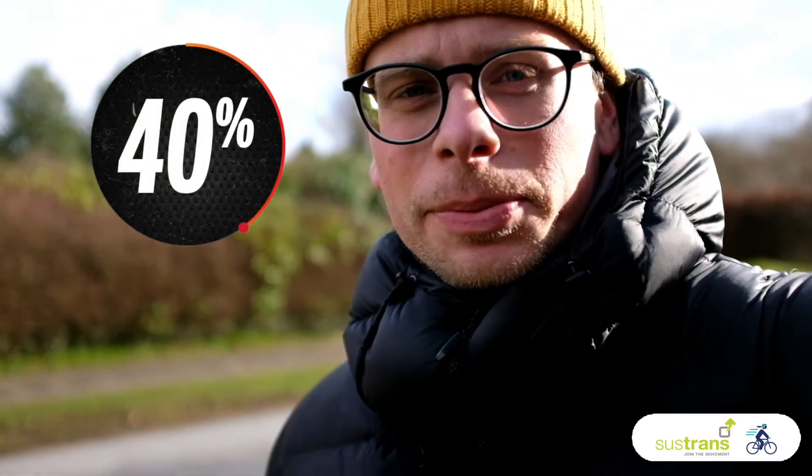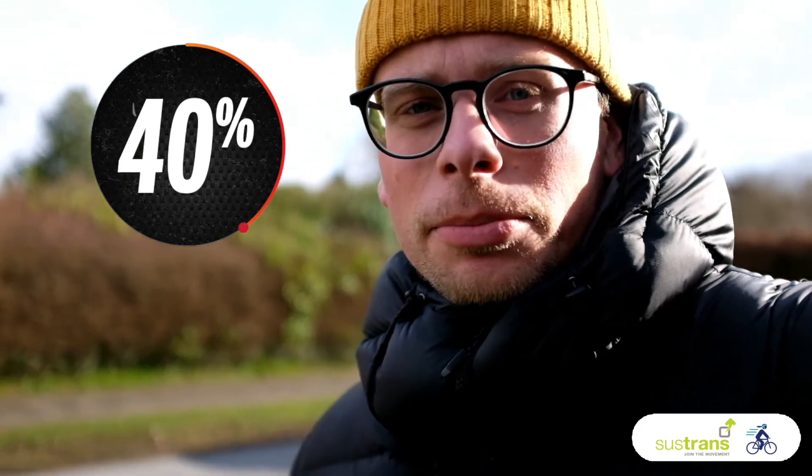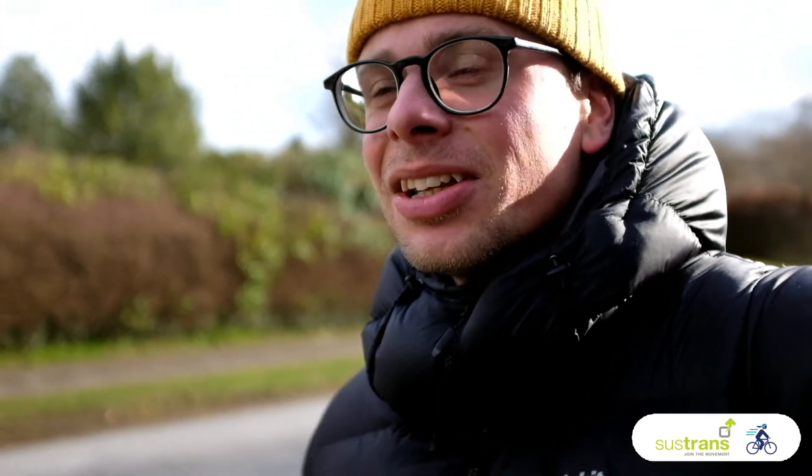Today, we're exploring air pollution. Most things people do produces some form of pollution, from heating the house to cooking and driving a car. In the UK, about 40% of air pollution comes from cars, vans and lorries on roads like this. Did you know that there are about 40 million cars in the UK?